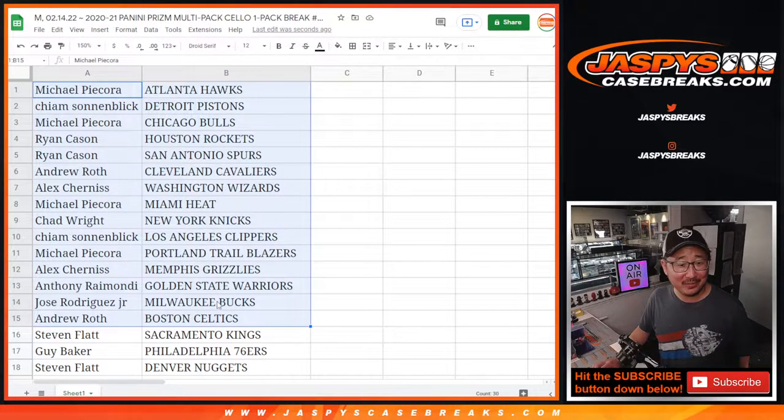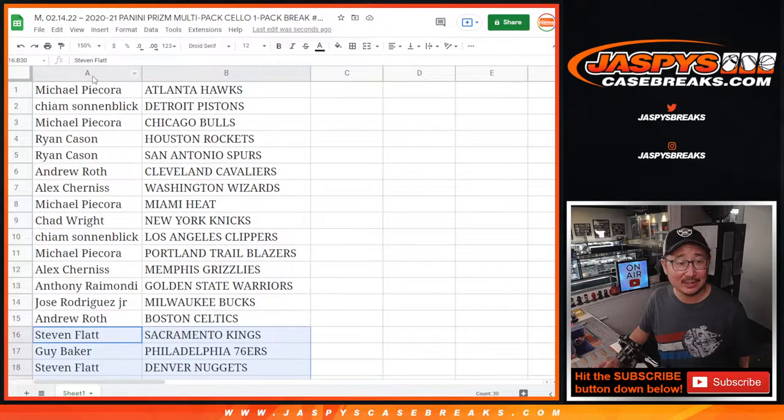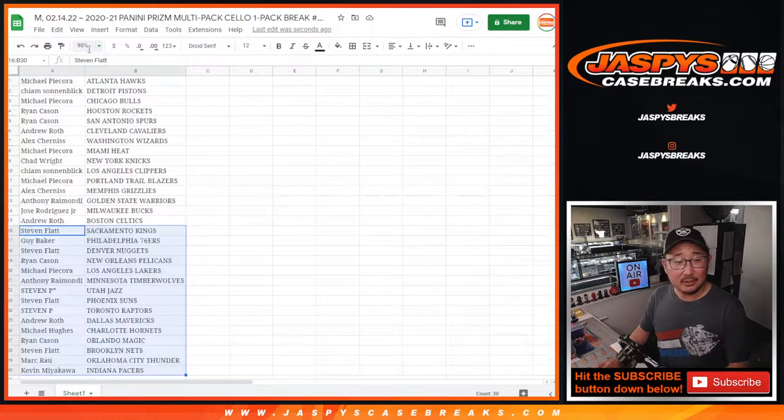Big thanks to this group right here for getting in on it. There's the first half of the list, here's the second half of the list. No trade windows and filler packs. Let's get on with it.